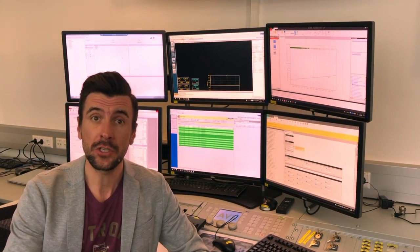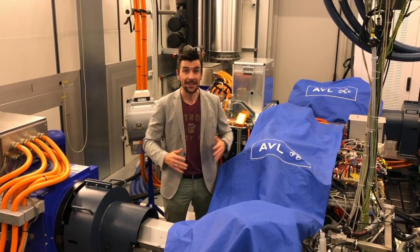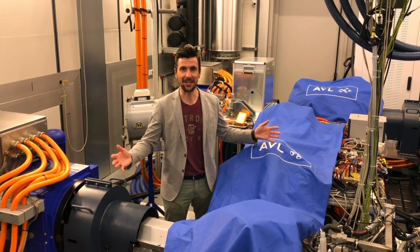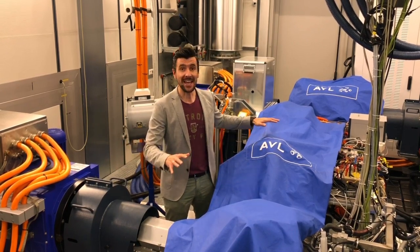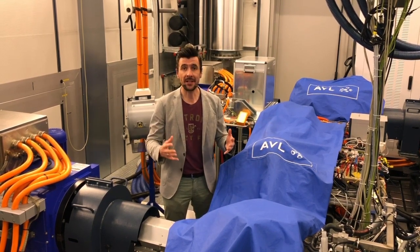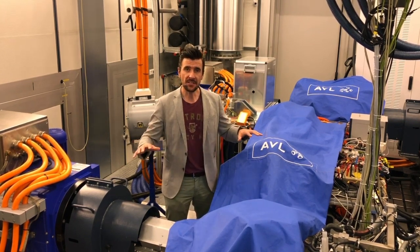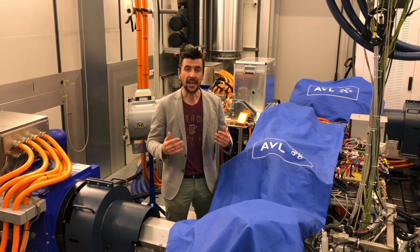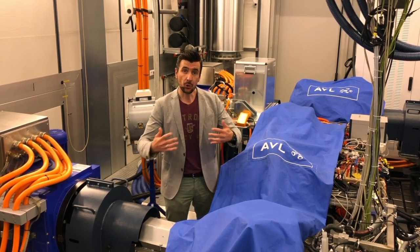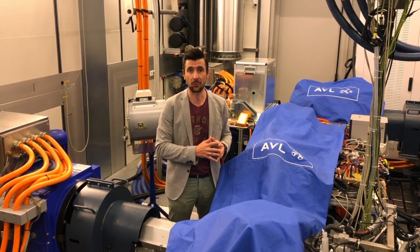Now let's have a look at how the test looks inside. Here we are at the heart of our system integration testbed. What you see here is an entire propulsion system of a battery electric vehicle. Here we can test the charging functions as well as torque vectoring. This test environment is crucial for agile development processes because it enables connecting multiple domains and multiple teams at a very early stage of the development process.